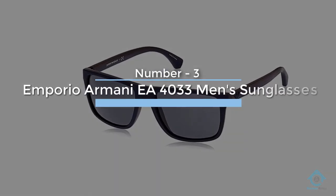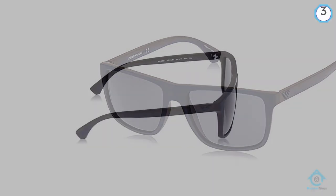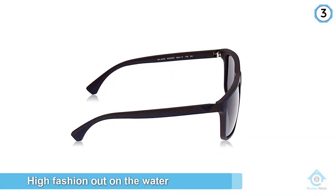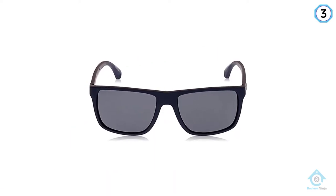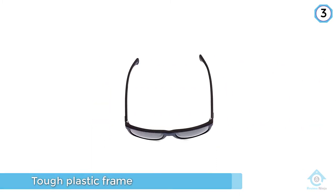Number three: Emporio Armani EA 4033 men's sunglasses. Fishermen who want to rock high fashion out on the water should consider the Armani EA 4033. While not specifically designed for fishing or sports, these glasses made our list because they have a tough plastic frame and polarized glass lenses.